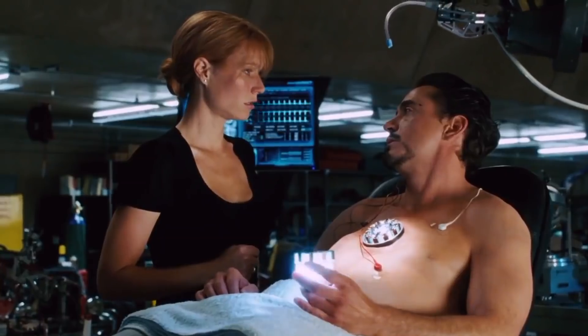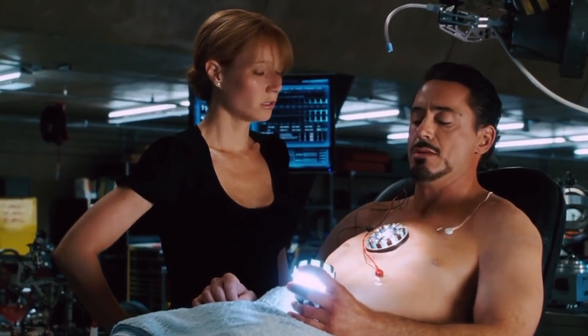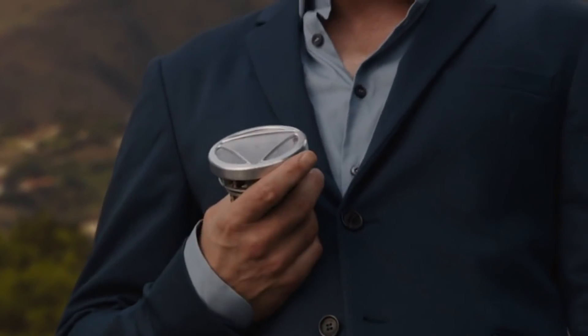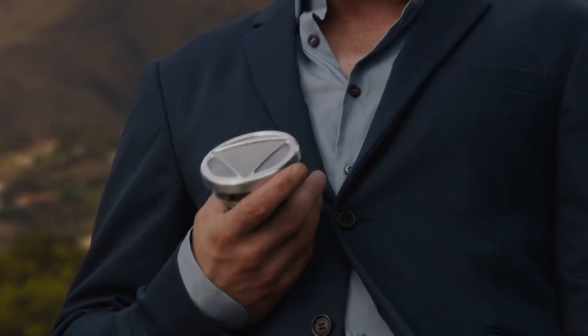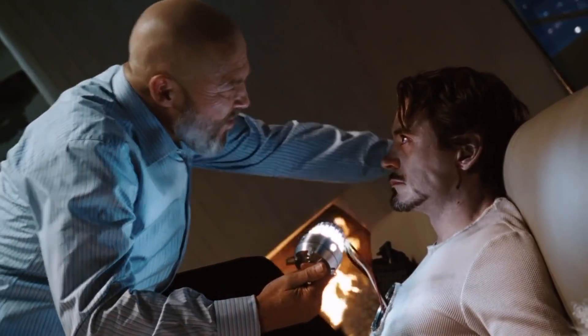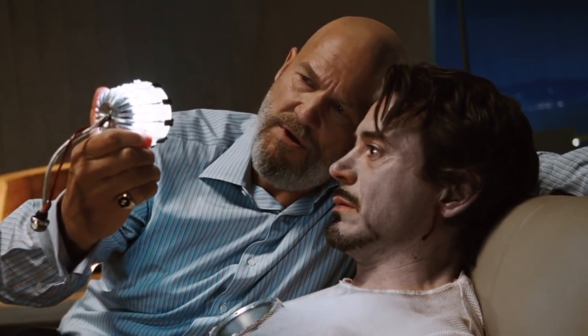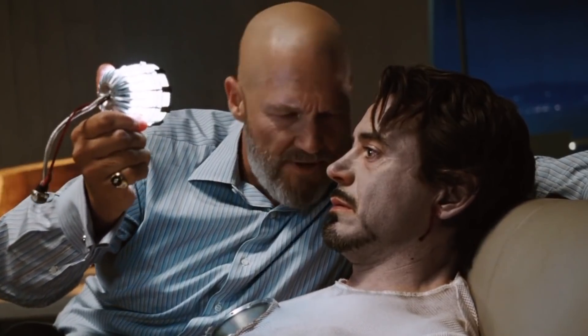Chest cavity. One of the defining elements of Tony Stark is the arc reactor in his chest that powers his suit and keeps him alive. This is done by a not-so-small cylinder dead in the center of his chest, right where all the really valuable organs usually are, including the heart. Most of Tony's major organs would have to have been displaced in order to make room for his arc reactor.